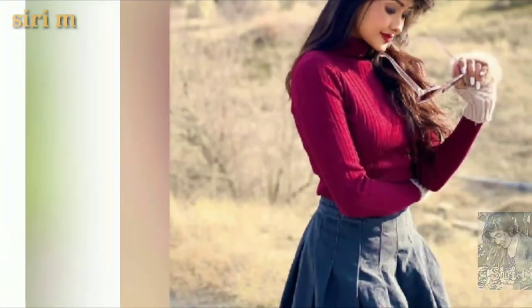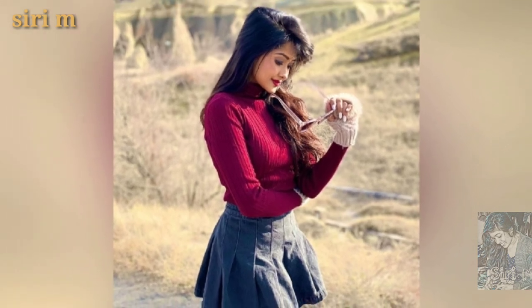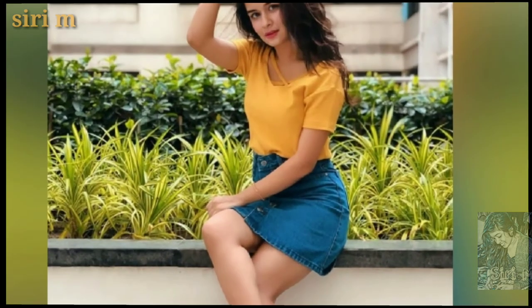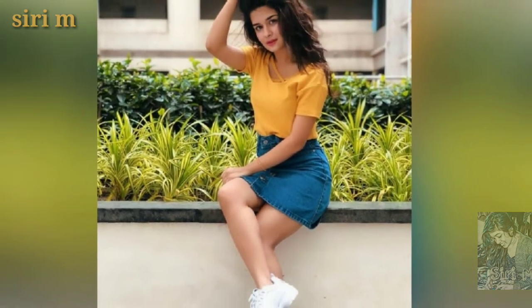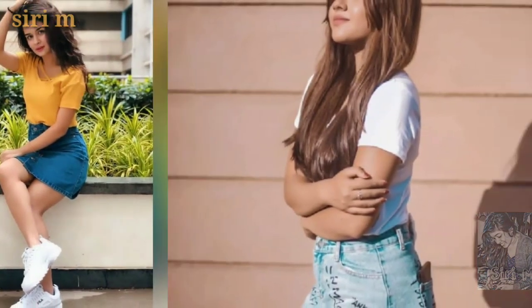Make some random photo poses when you wear short skirts or mini skirts. Most people take random photo poses at garden areas — choosing random photos is a pretty nice and good idea, so try pretty random photo poses.